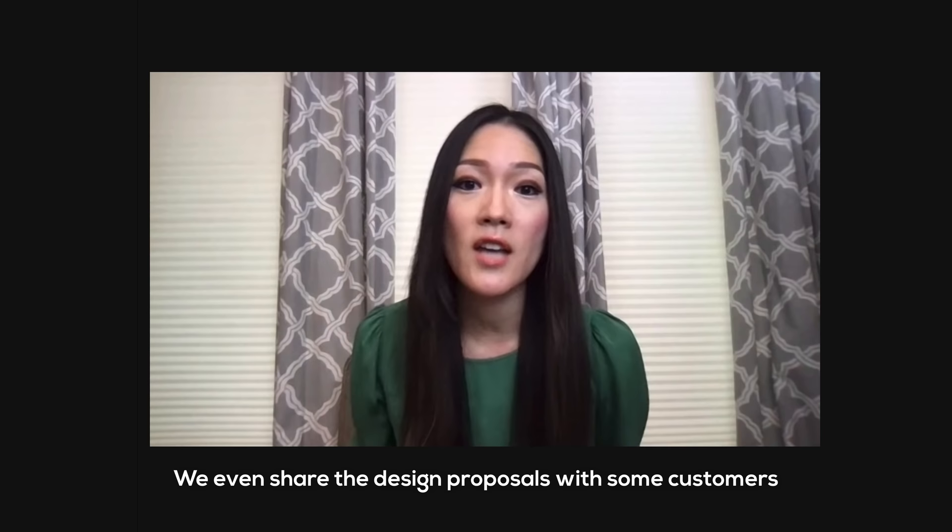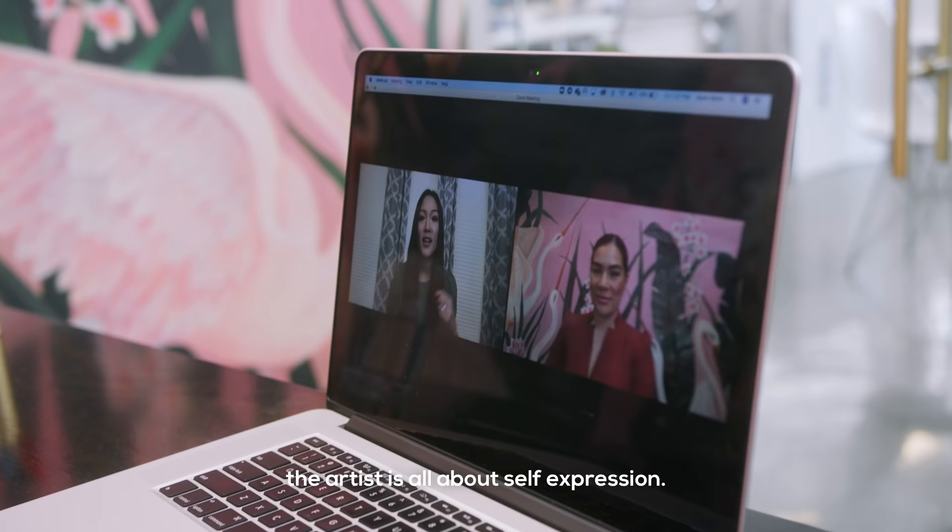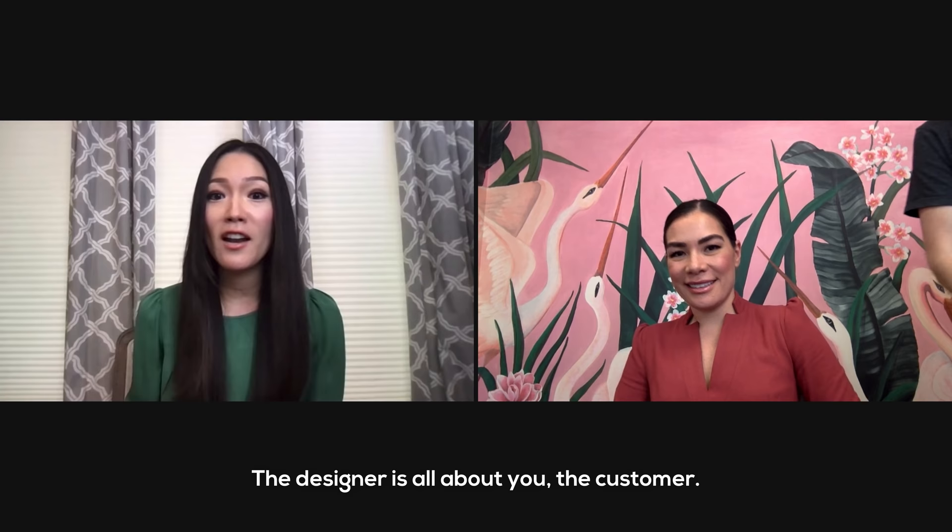We even share design proposals with customers and learn about them. I always feel that the difference between an artist and a designer is that for the artist, it's really all about self-expression. Design is marrying those two things — being able to put your own art into what you're designing, but at the same time keeping the person that you're designing for in mind.